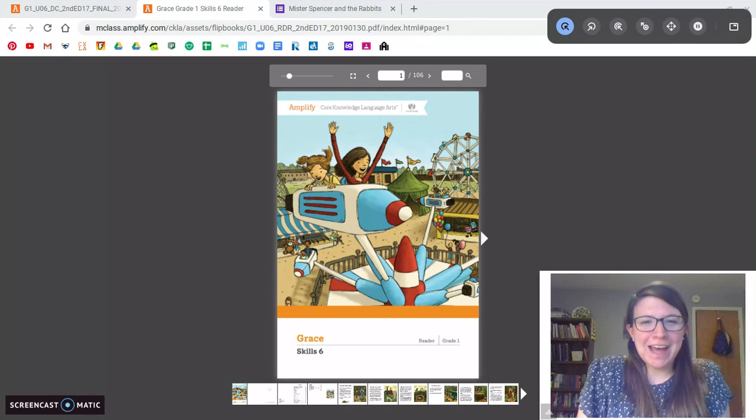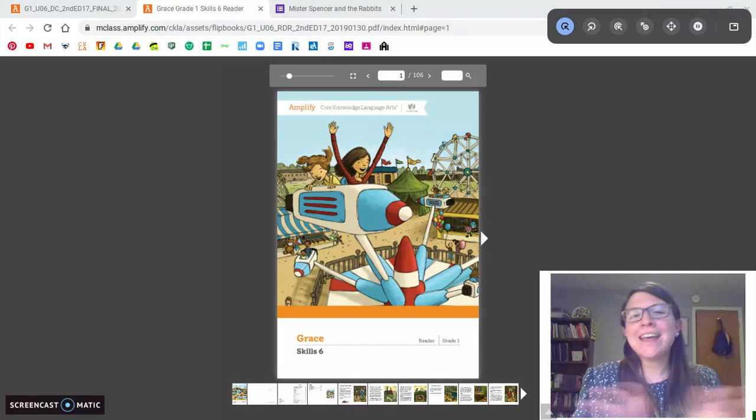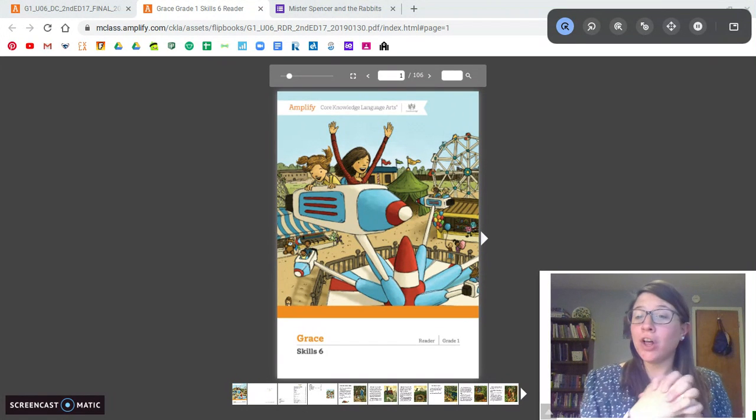Hi, everyone. Welcome back. As you can see, we're going to get into our new reader today. Our new reader is called Grace.